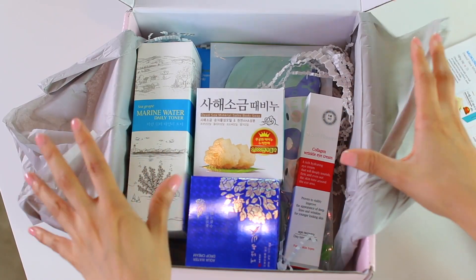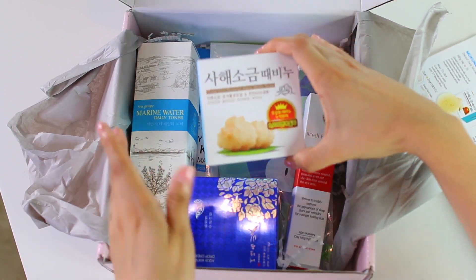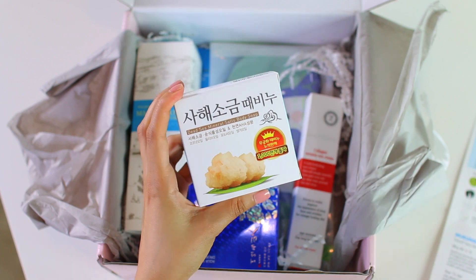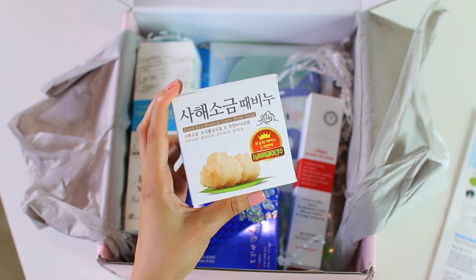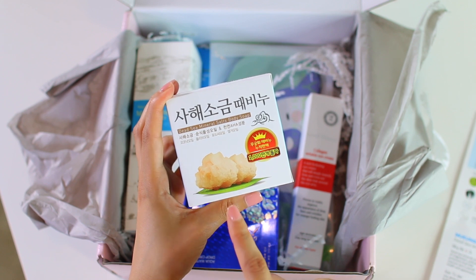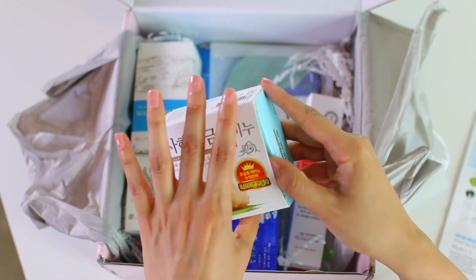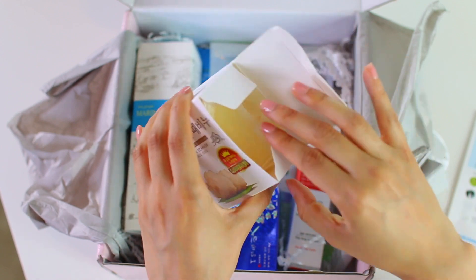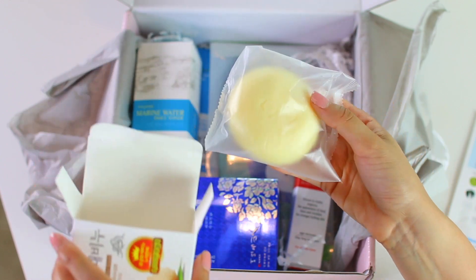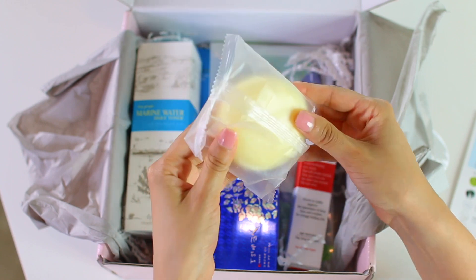I always get butterflies when I open these boxes because I just don't know what to grab first. And this is the Dead Sea Mineral Salt Body Soap. Dead sea minerals are full of magnesium, sodium, and potassium that help improve skin's overall health and appearance. So this seems like something that's going to make my skin just feel super smooth. I'm really excited for that, especially because in the summertime, you tend to show a little bit more skin, so this is absolutely perfect.